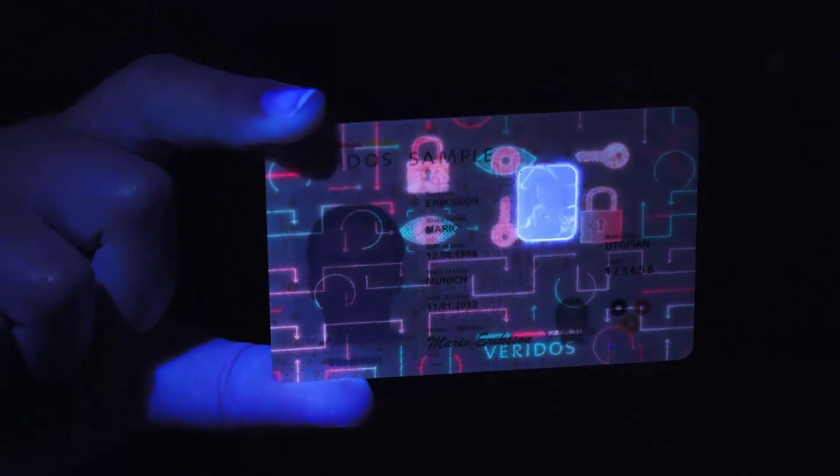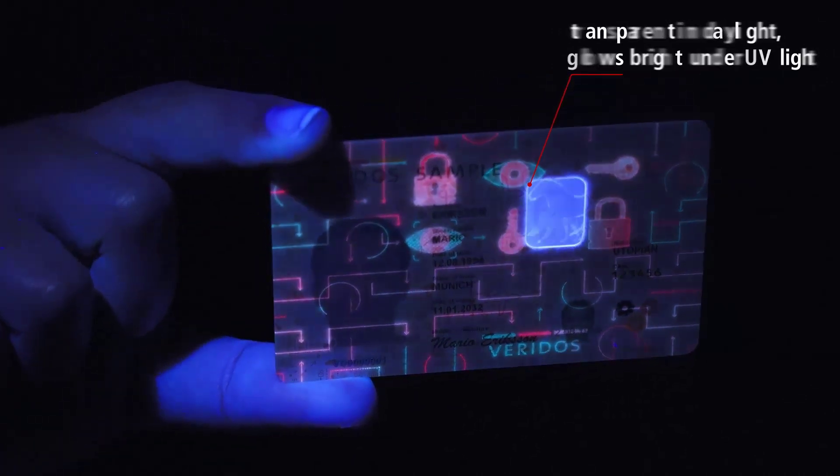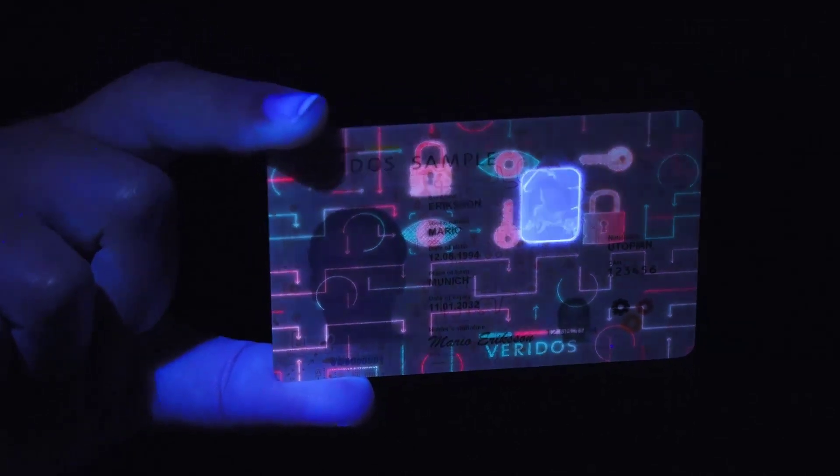Spectre ID can be upgraded with Diamond ID. Special pigments allow all moving image effects to glow brilliantly white under UV light, boosting documents' anti-counterfeiting capabilities.